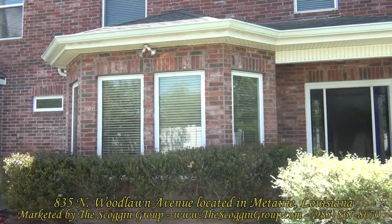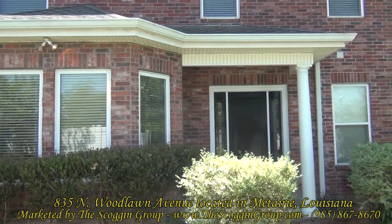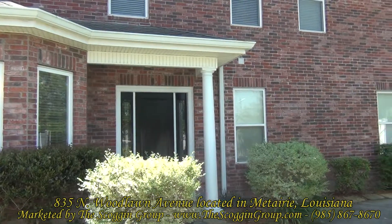For more information or to schedule an appointment to view 835 North Woodlawn Avenue in Metairie, Louisiana, please visit www.thescoggingroup.com.